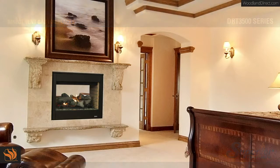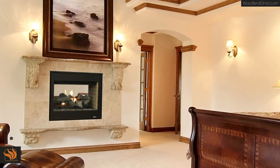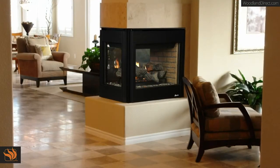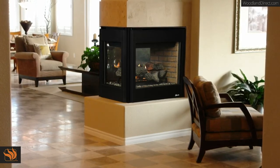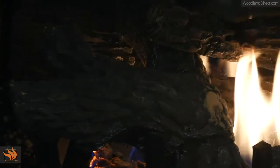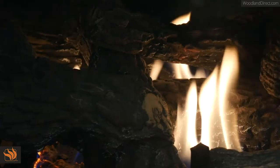The bedroom, bath, study, or den — virtually anywhere you can imagine a fireplace, the DRT 3500 multi-view series gas fireplace fits right in without taking up additional floor space. Its compact design is the smallest footprint in the industry, yet it offers the largest viewing area and flame presentation for its size. Enjoy the beauty of fire from multiple rooms.